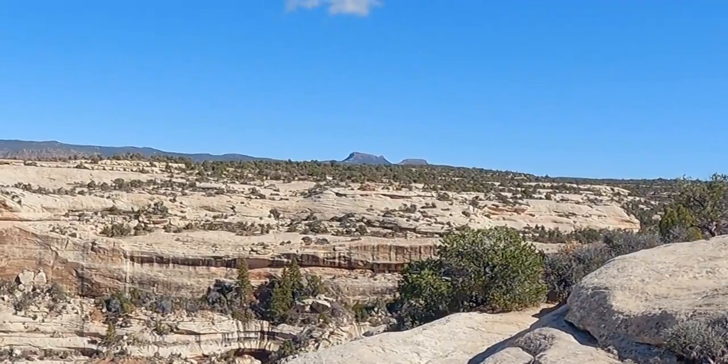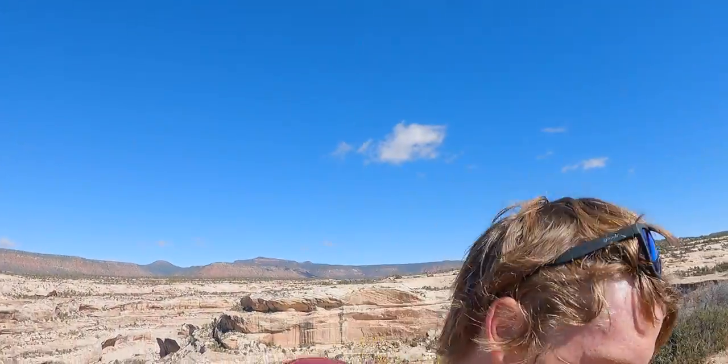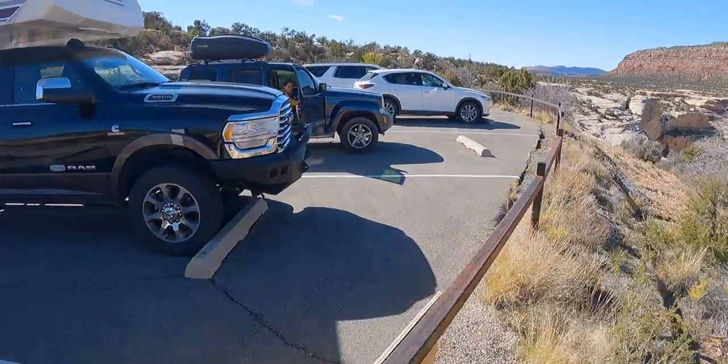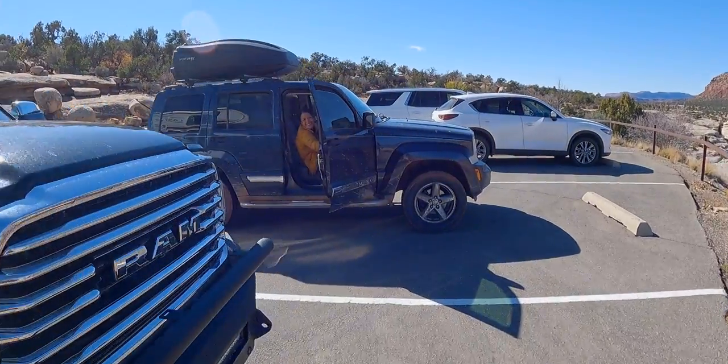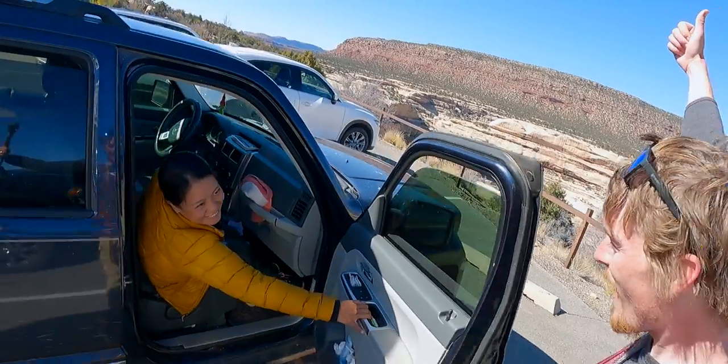I think that might be Bears Ears over there too - I think it is. I finished! The sandwiches are done - yes! We finished lunch. I'm going to continue down the loop. I think there's a ruin overlook next, we'll stop there and see that.